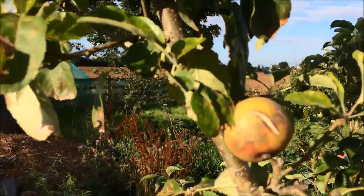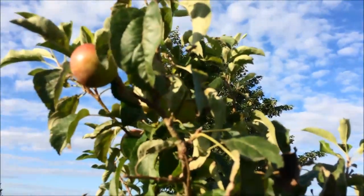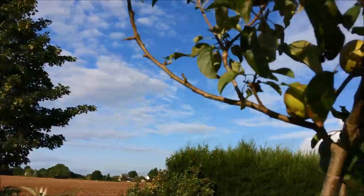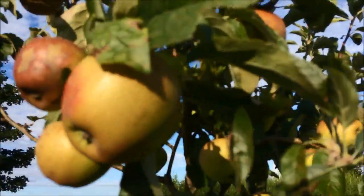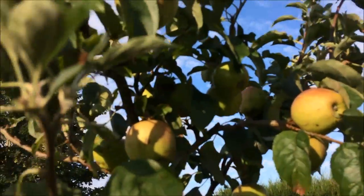Look at the poor, poor things. It's a shame, but it does have plenty of fruit on it. And if I can work my way around the nasty skins, they should be fine on the inside, I hope.